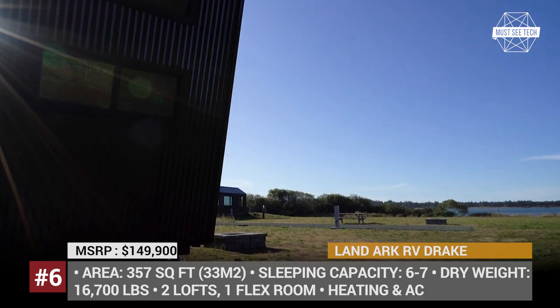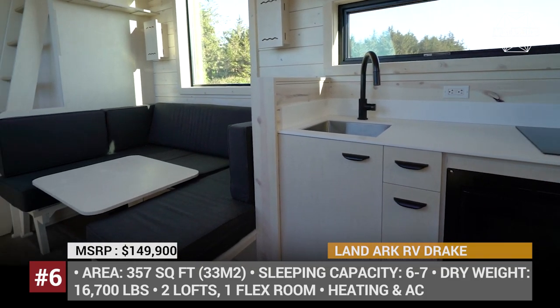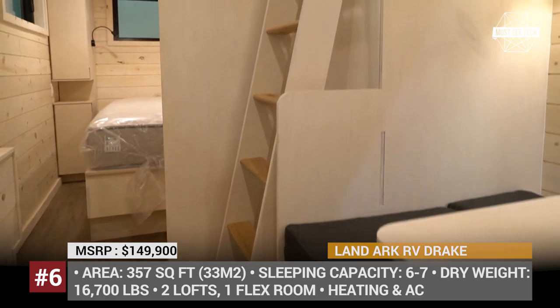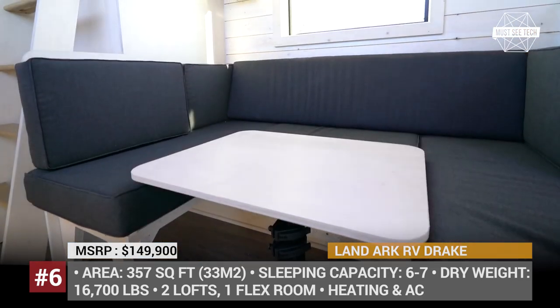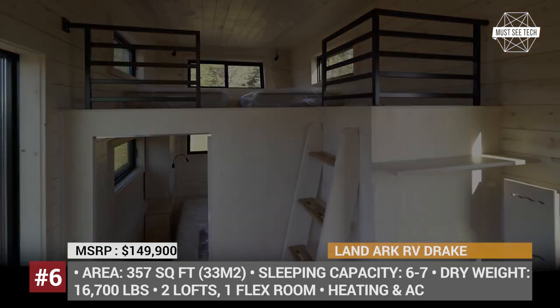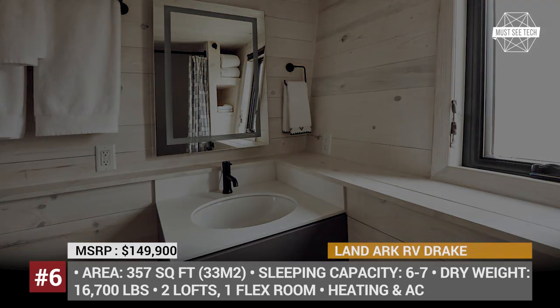Its living area reaches 357 square feet and the RV can sleep six or seven people, depending on the chosen options. Drake's interior is contemporary and minimalistic. It fits two loft bedrooms, a kitchen with solid surface countertops, acrylic cabinets and LED lighting, a bathroom with either a bath or a shower, plus a flex room that can be used as an office.